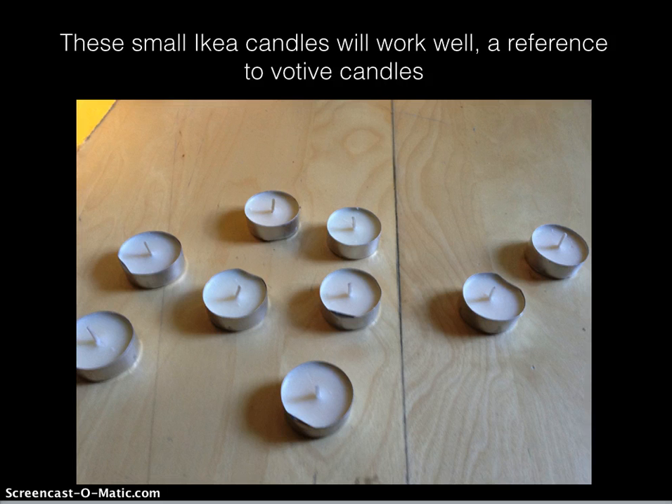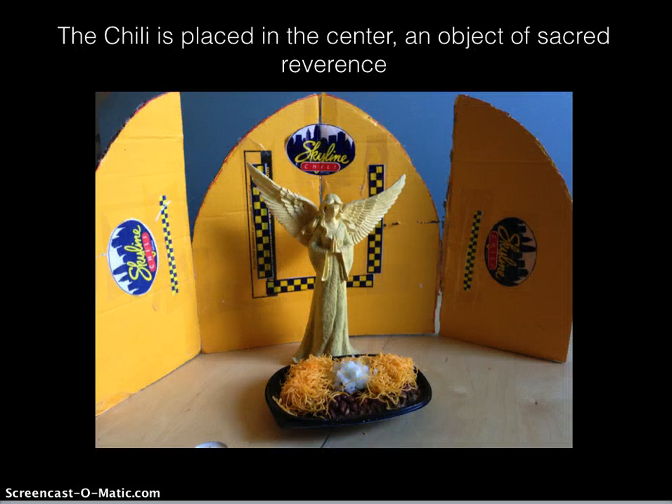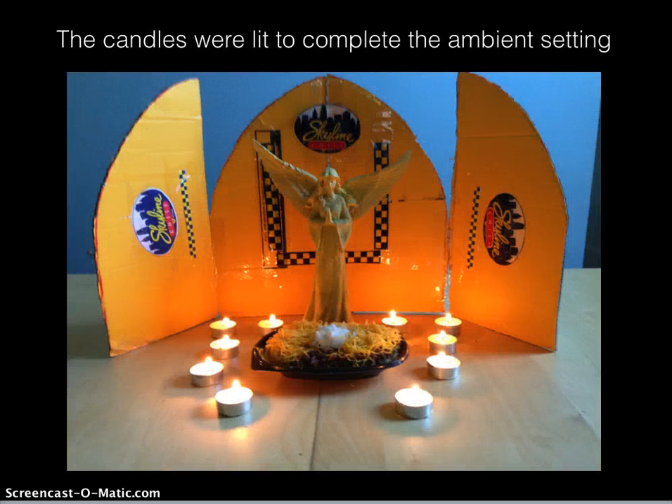These small IKEA candles will work well, a reference to votive candles. The chili is placed in the center, an object of sacred reverence. The candles were lit to complete the ambient setting.